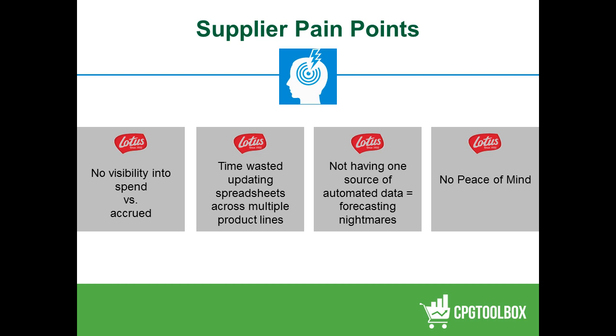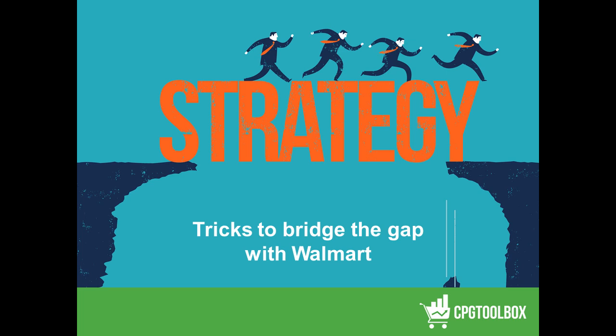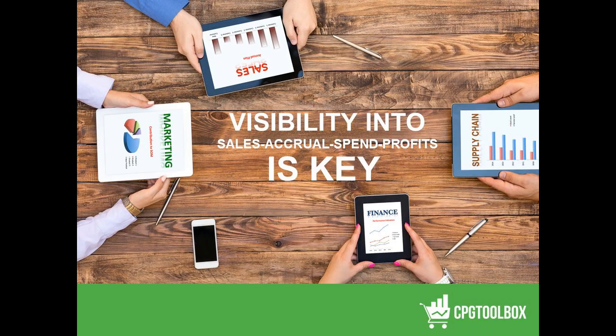So how do we bridge this gap to bring Walmart these additional funds? Obviously you can call back to corporate and say you need more money — like the college kid calling back to dad — and they may say, find the money in what you've got. If that's the case, how do we manage that? Where do we get the funds to manage this demand for additional funding? We think visibility is the key — visibility to sales, to accruals, to spending efforts, and to profitability.